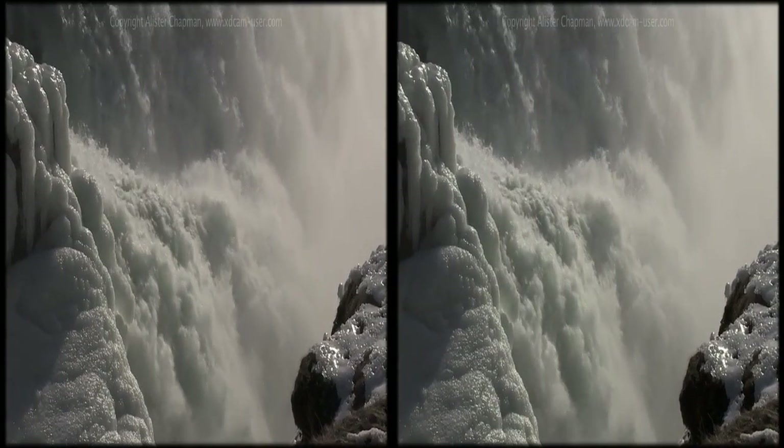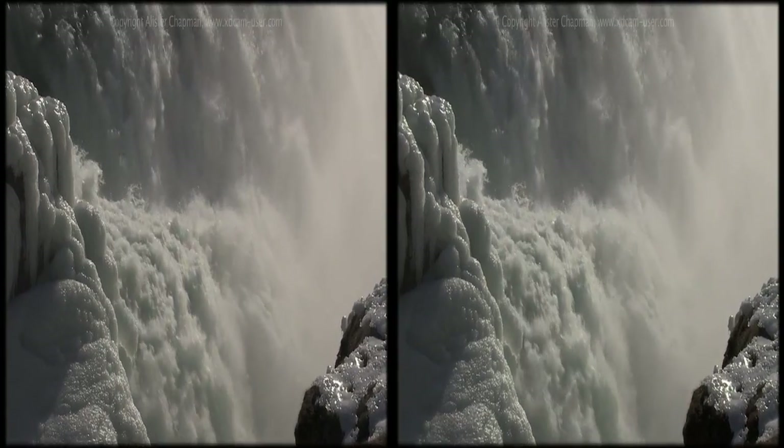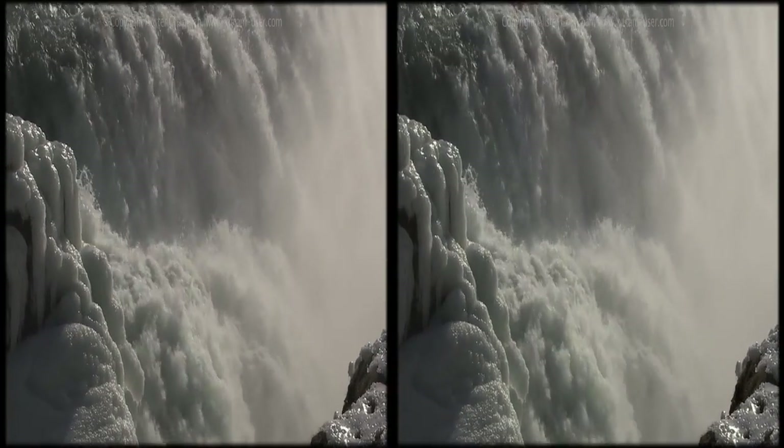A hundred and thirty-two thousand gallons of water pour over these falls every minute.